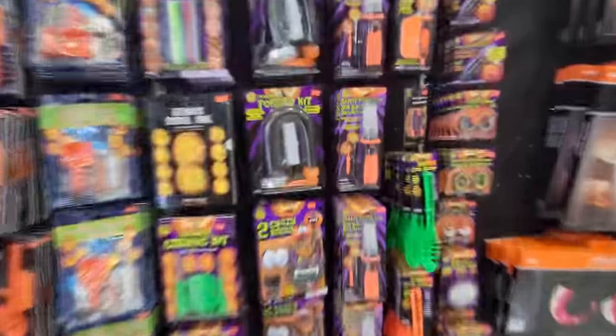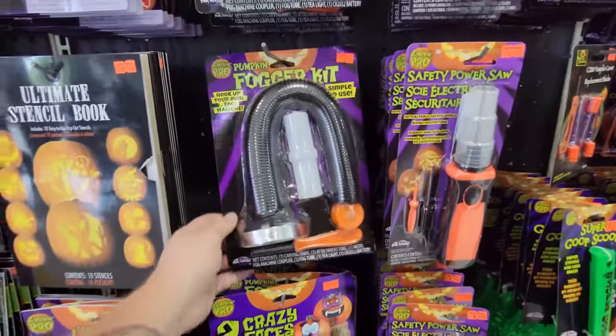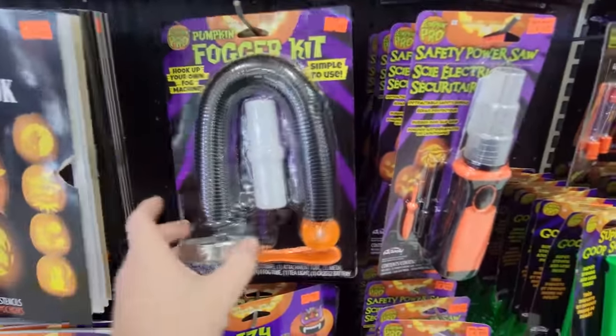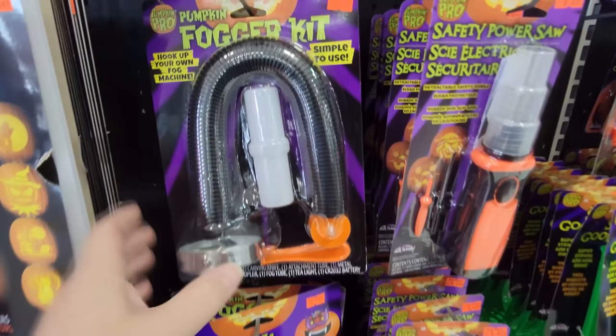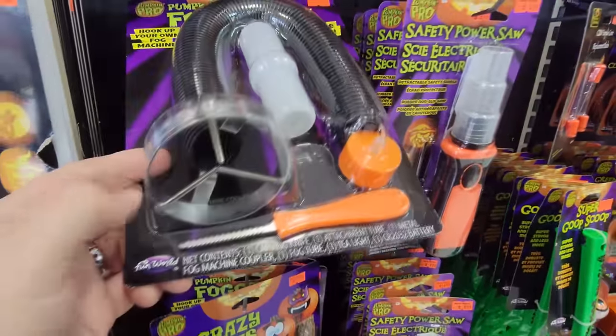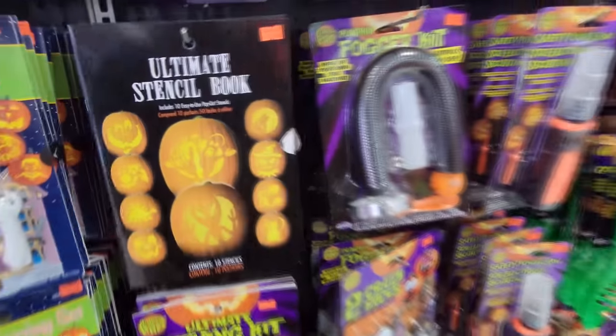Tons of pumpkin carving stuff, and look at this right here - a pumpkin fogger kit. I was just talking about something like this in a recent video. This is where you carve your pumpkin, put a little hole in the back, attach this through it, and then attach your fogger to it and the fog comes out the face of the pumpkin. It's so awesome.